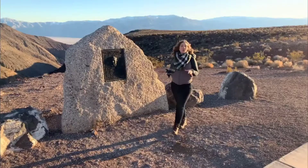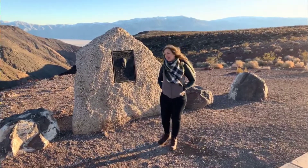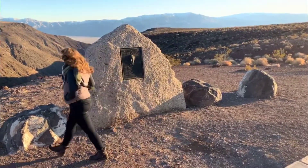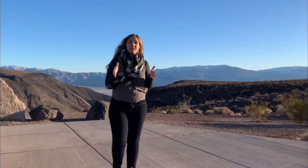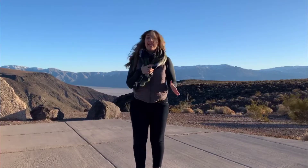Father Crowley Point has been known for its amazing low-flying military jets, but this past summer there was an accident, and even though they're not flying right now, it's still worth a stop. The narrow chasm of volcanic cinders and dark lava flows opens up to the beautiful Rainbow Canyon.